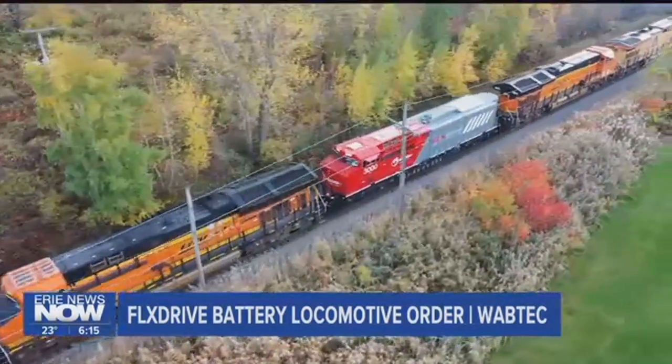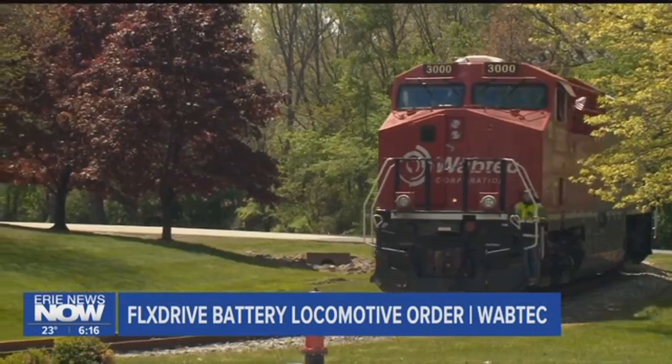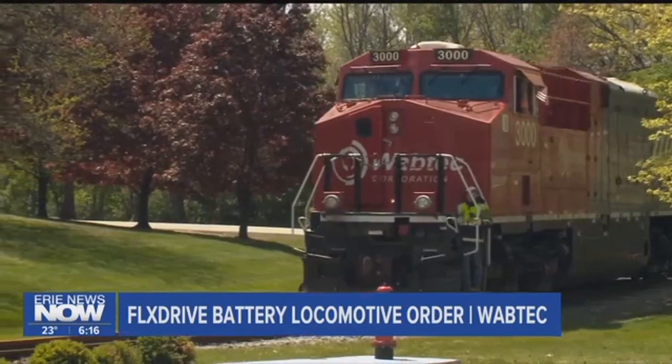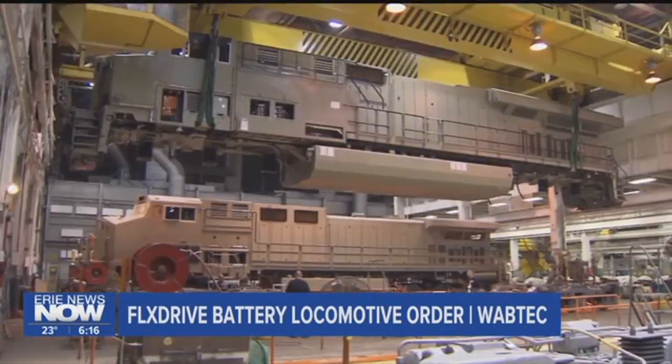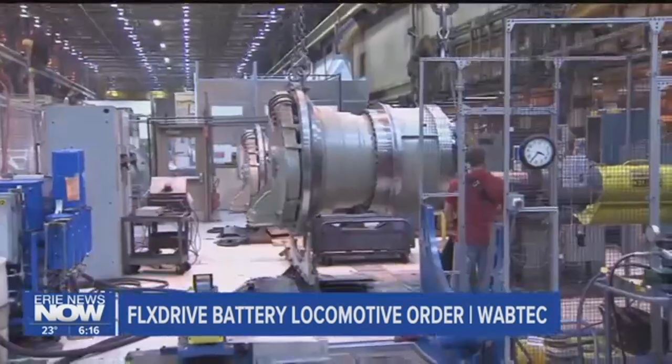The Union Pacific order for flex drive comes on top of orders from Roy Hill, Rio Tinto, BHP, and CN Canadian National. Slauson says the union is down to about 150 people left on their recall list and there's been talk about new hiring potential.